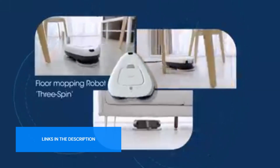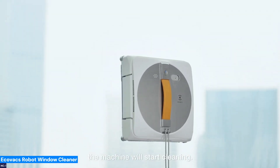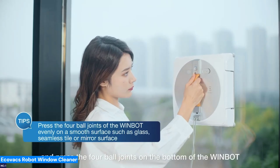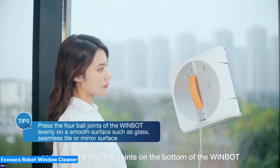Starting with Number 1: ECOVACS Robot Window Cleaner — streak-free windows, no ladders required. The ECOVACS Robot Window Cleaner uses 2,800 Pascal suction power and dual cross-water spray technology to handle dirt and grime with ease.